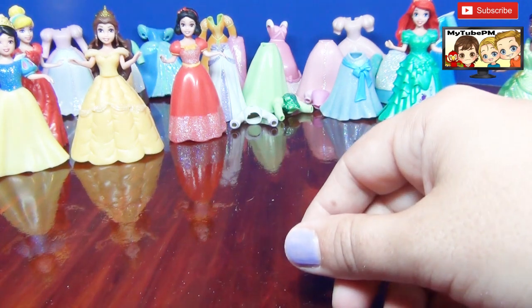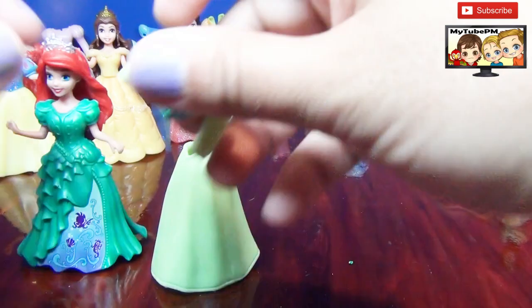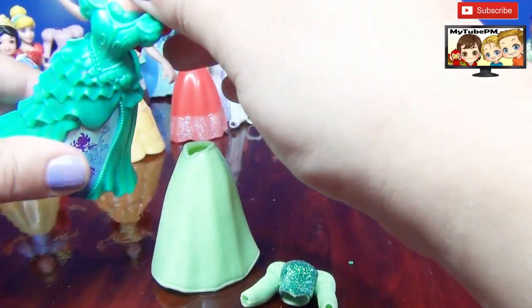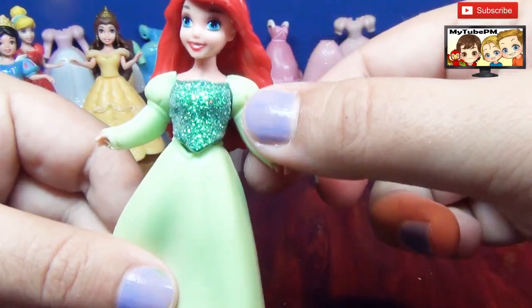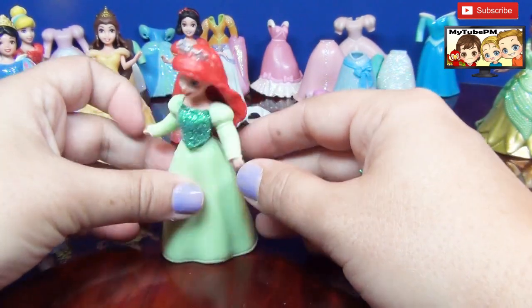Next we're gonna have Ariel in this green dress with a super sparkly top. That will look really nice on Ariel. There she is. This one's a little big on her — the sleeves are kind of bulging — but she can still wear it and look stunning.